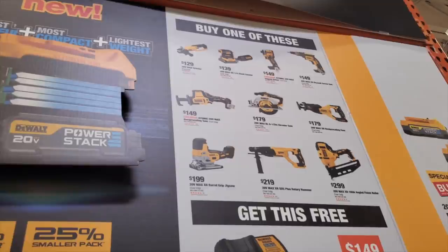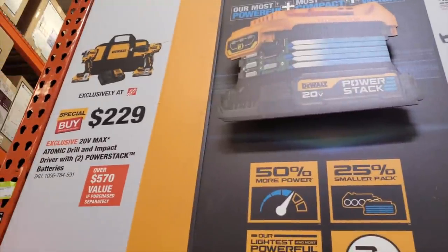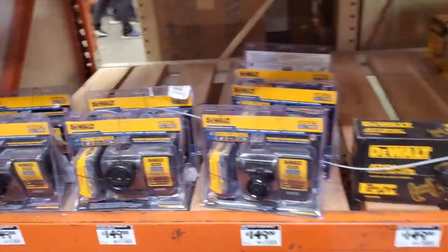You can get the angle grinder for $129, the quarter-sheet sander for $139, the 850 impact driver for $149, the screw gun for $149, the reciprocating saw for $149, and the circular saw for $179. The best ones to get are the nailer and the SDS rotary hammer.